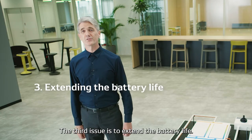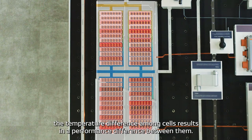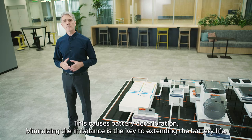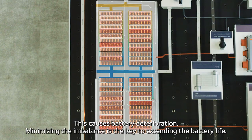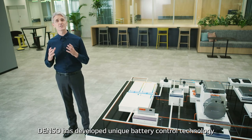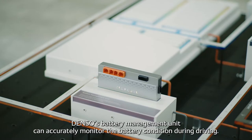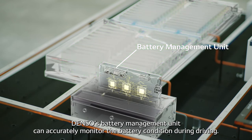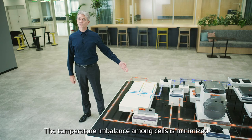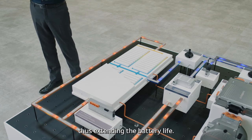The third issue is to extend the battery life. After many years of use, the temperature difference among cells results in performance differences between them, causing battery deterioration. Minimizing the imbalance is the key to extending the battery life. DENSO has developed unique battery control technology based on its expertise in sensing and control technologies. DENSO's battery management unit can accurately monitor the battery condition during driving. The temperature imbalance among cells is minimized by constant cooling using the cooling medium, thus extending the battery life.